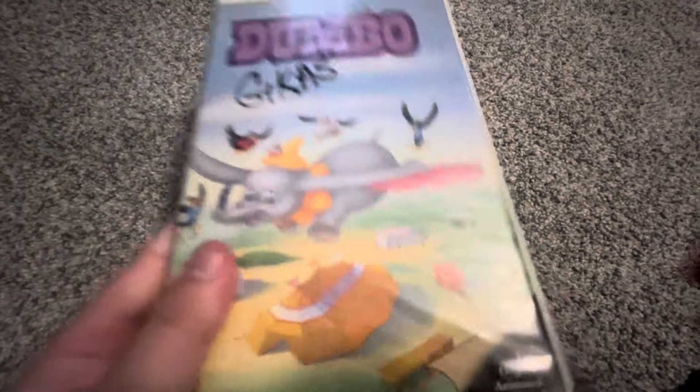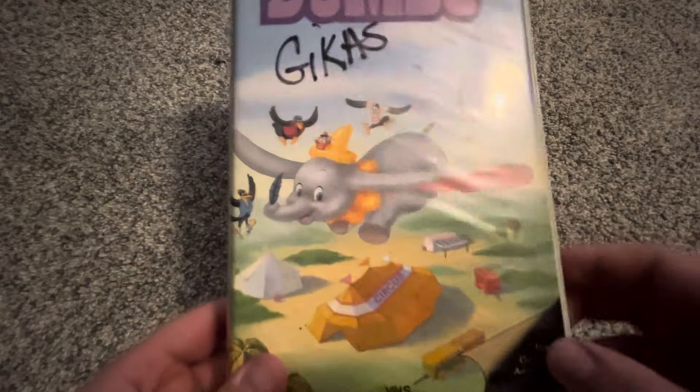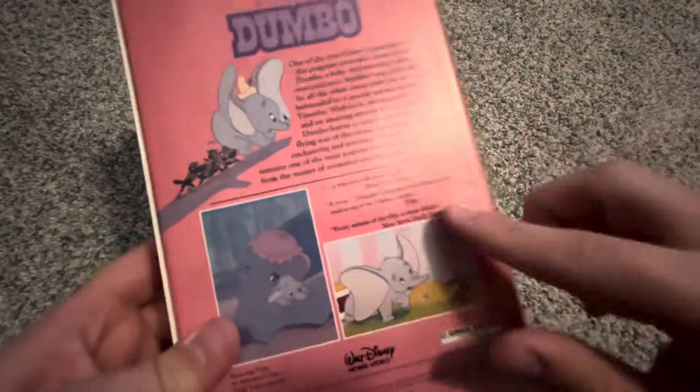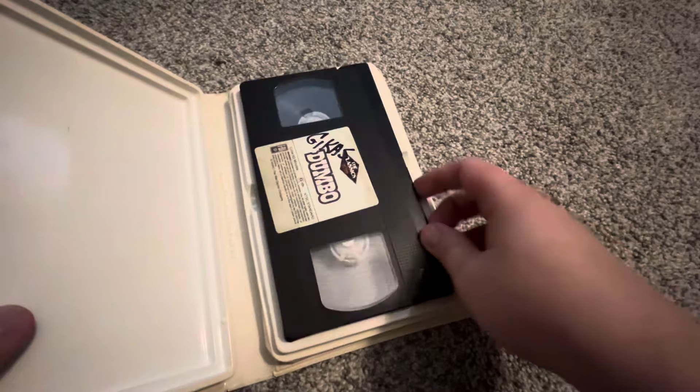Now we have the 1986 VHS of Dumbo. I've had this tape for about five years, got it in September 2019. It's the original classic flap. The spine and back have the same critic reviews as the '85 VHS. The sticker label has a print date of September 23rd, 1986, and this tape was released October 14th, 1986.